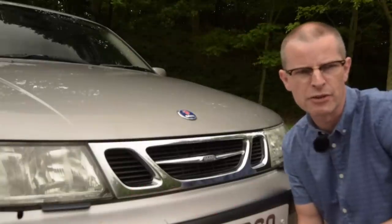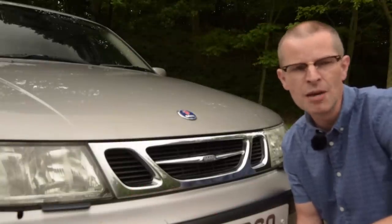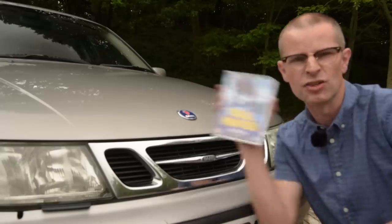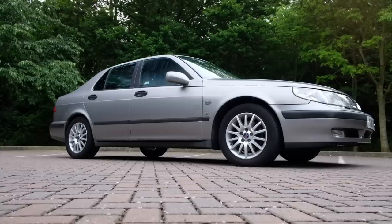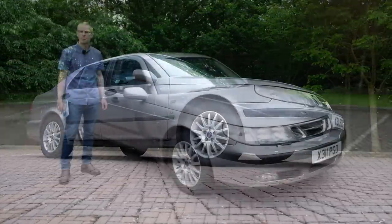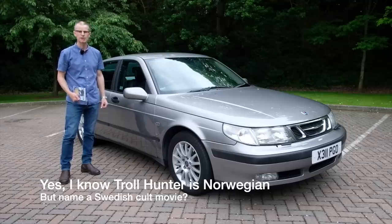There are two things that have come out of Scandinavia in recent years which are sadly much overlooked by the general public but utterly adored by anyone who's in the know or in on the secret. One is Trollhunter. The other? Saab. And today we're looking at a first generation Saab 9.5 from 2001. Like Trollhunter, Saabs have always had a really fiercely loyal following and people who love it will love it.